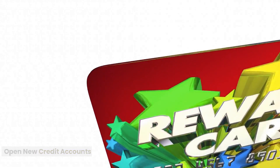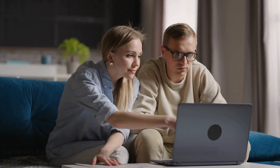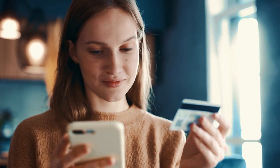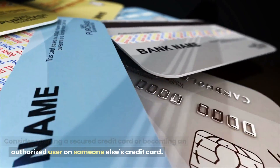Open new credit accounts. Establish a positive credit history by opening new credit accounts and using them responsibly. Consider opening a secured credit card or becoming an authorized user on someone else's credit card.